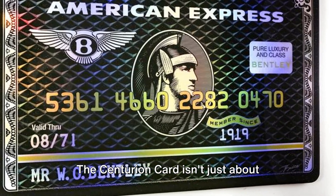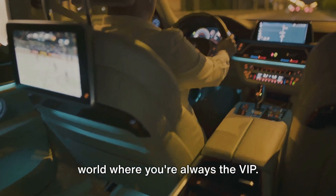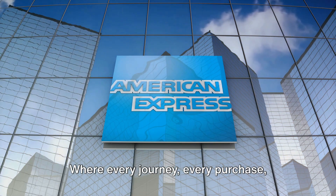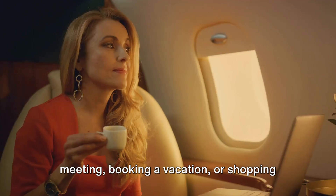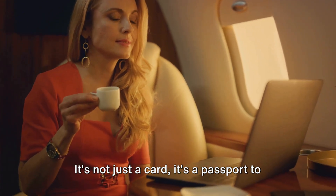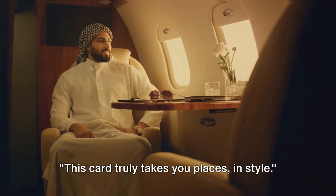The Centurion Card isn't just about material luxury — it's about experiences. It's about being part of an exclusive world where you're always the VIP, where your needs are anticipated and met with the utmost care, and where every journey, every purchase, every experience is elevated. Whether you're flying to a business meeting, booking a vacation, or shopping for your next statement piece, the Centurion Card takes you there in style — a passport to a world of luxury and exclusivity that few can imagine.